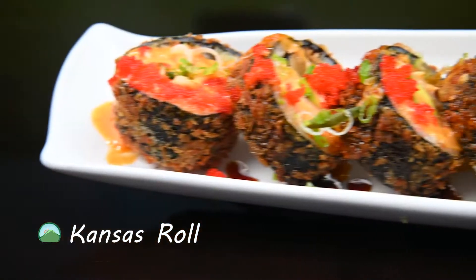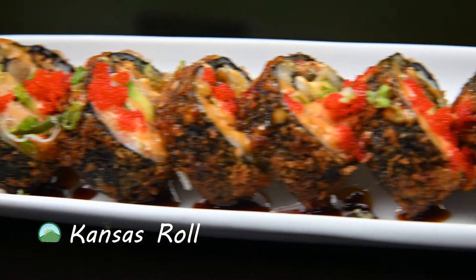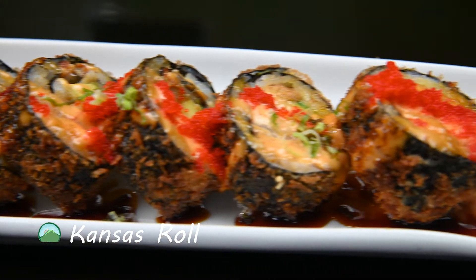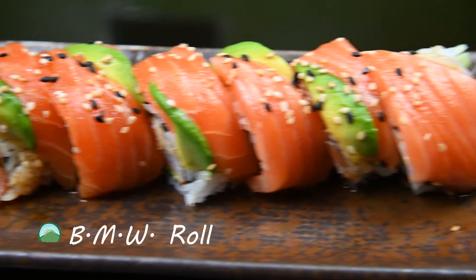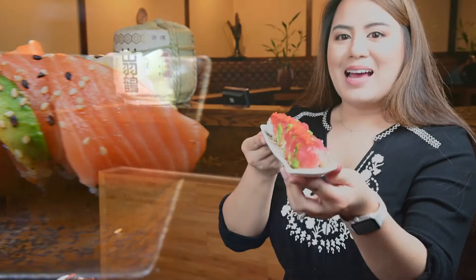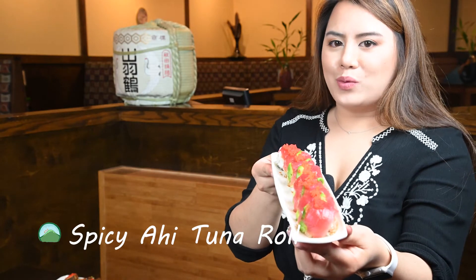Kansas roll — a deep fried roll made with assorted fish, eel, crab sticks, and avocado, topped with eel sauce and spicy mayonnaise. BMW roll made with salmon, avocado, and shrimp tempura, topped with eel sauce. Spicy ahi tuna rolls.